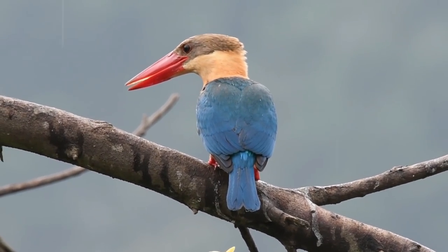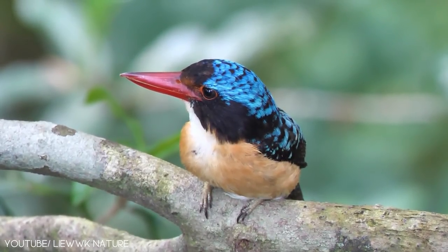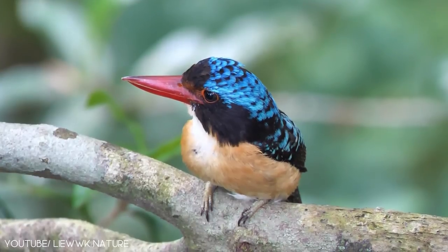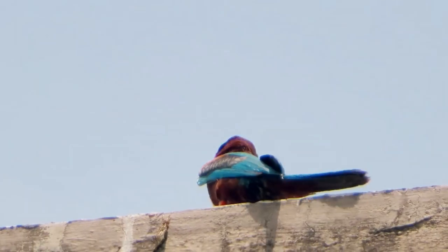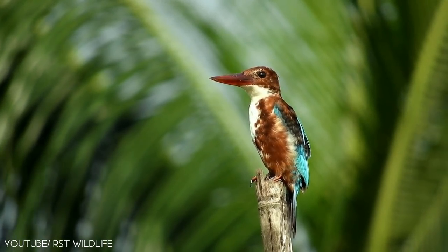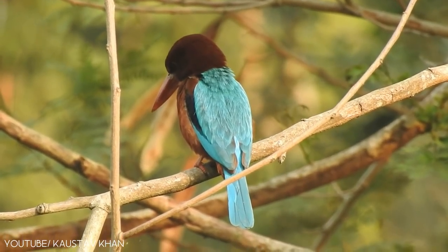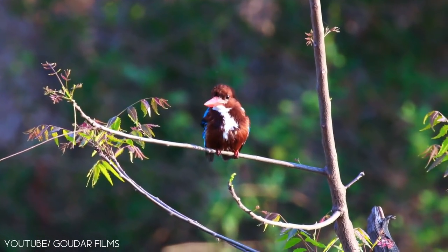The white-throated kingfisher is a magnificent bird that is also known as a white-breasted kingfisher. It is native to the Indian subcontinent, Asia, and the Philippines. They have a chestnut belly and flanks, blue wings, back and tail, and a white breast.